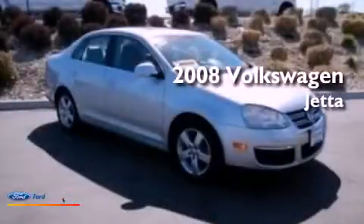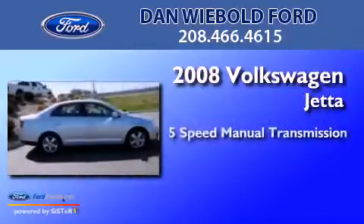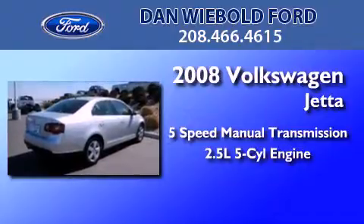This is a 2008 Volkswagen Jetta. This four-door sedan has a five-speed manual transmission and a 2.5-liter inline five-cylinder engine.